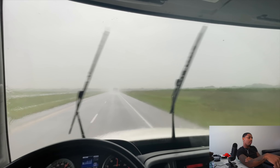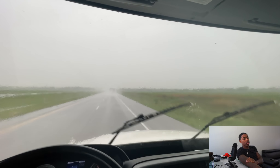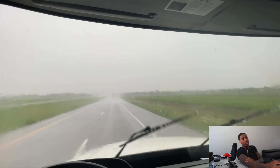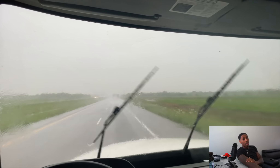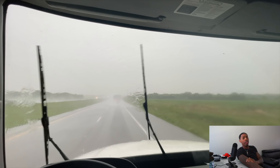Just some food for thought — for people thinking about getting into box trucks, this is part of the game. You're going to have to deal with weather, and this is just springtime going into summer. That's not including the winter. So winter time should be a very interesting time.